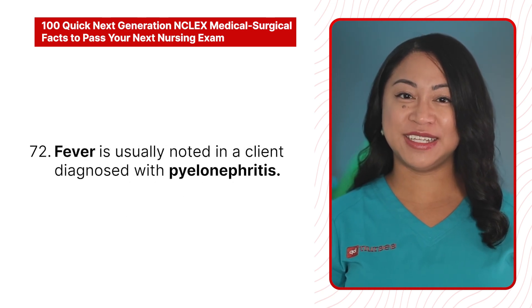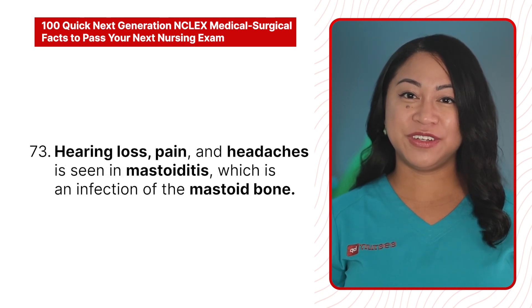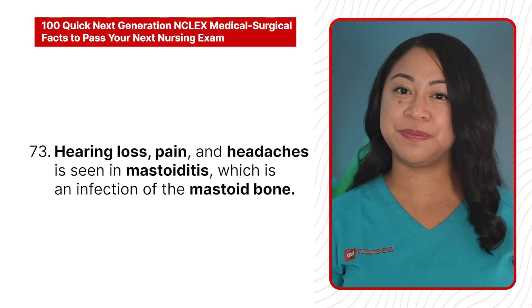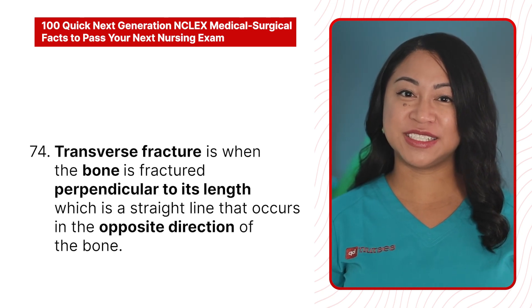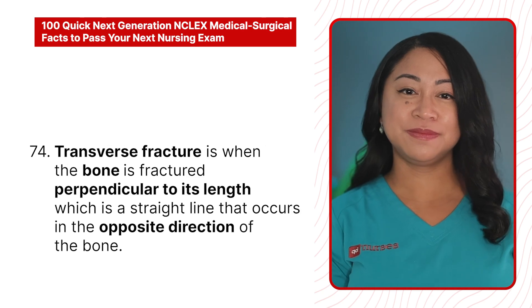72. Fever is usually noted in a client diagnosed with pyelonephritis. 73. Hearing loss, pain, and headaches are seen in mastoiditis, which is an infection of the mastoid bone. 74. A transverse fracture is when the bone is fractured perpendicular to its length, in the opposite direction of the bone.